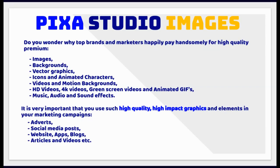It is very important that you use such high-quality, high-impact graphics and elements in your marketing campaigns, adverts, social media posts, website, apps, blogs, articles and videos.